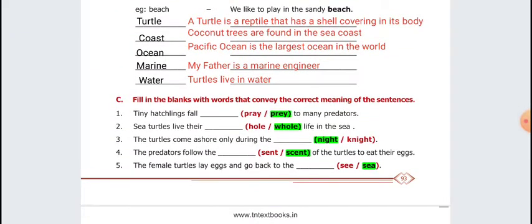Next, filling in the blanks. First: Tiny hatchlings fall prey to many predators — prey, P-R-E-Y. Second: Sea turtles live their whole life in the sea — W-H-O-L-E, whole life in the sea. Third: The turtles come ashore only during the night. Fourth: The predators follow the scent of the turtles to eat their eggs. Fifth: The female turtles lay eggs and go back to the sea.